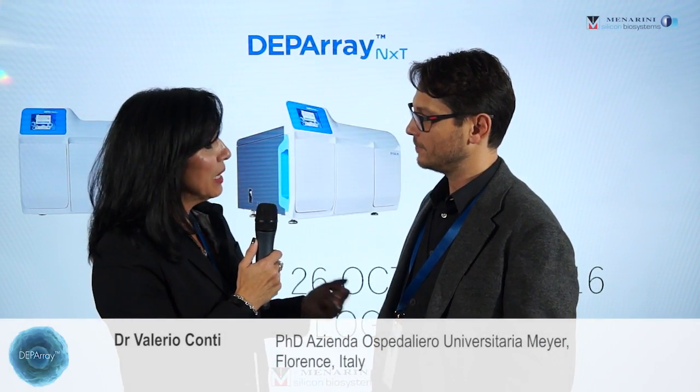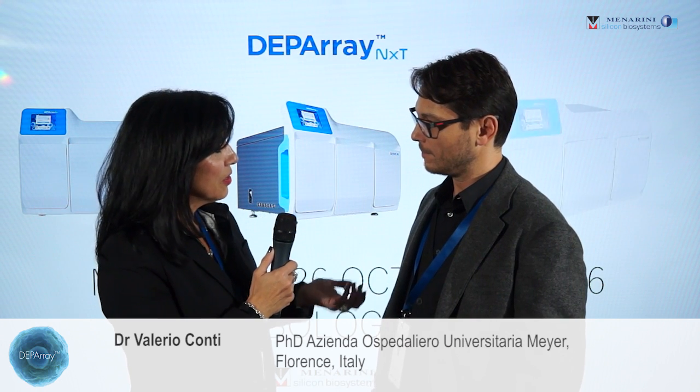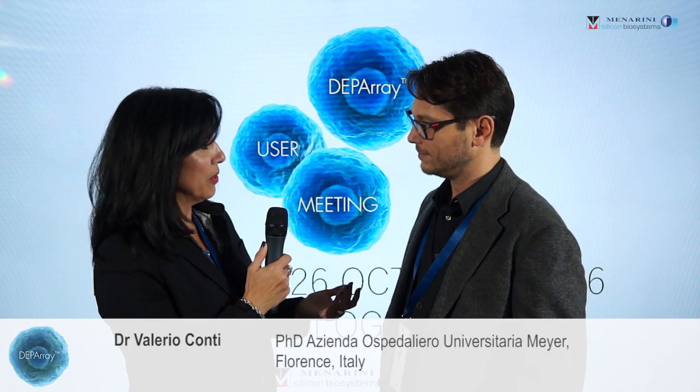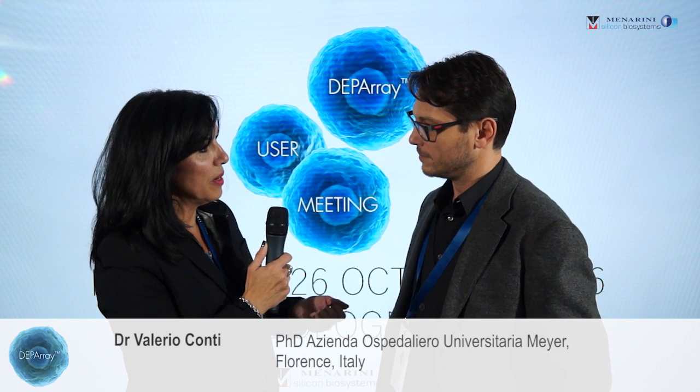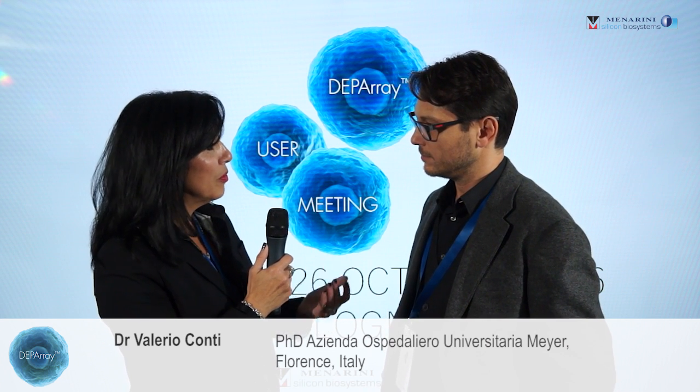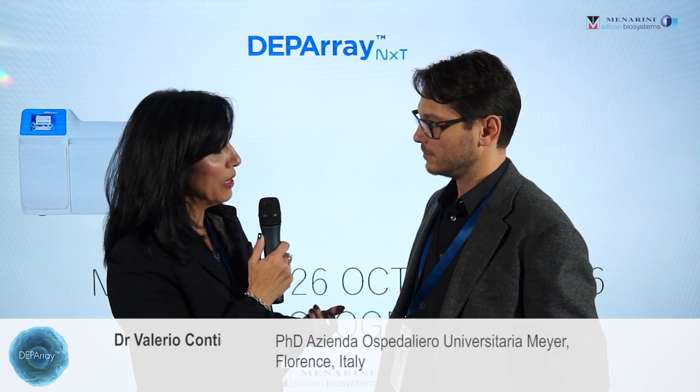Good afternoon Valerio, thank you for joining me. I'd like to ask you a few questions about the Depore and your experience. You're a relatively new user of the Depore — would you mind telling us how has the Depore helped to improve or impact the research you do at your lab?